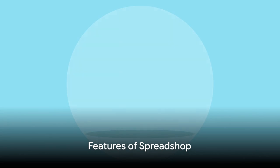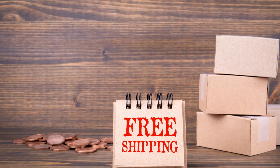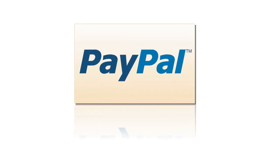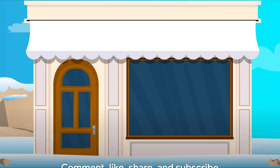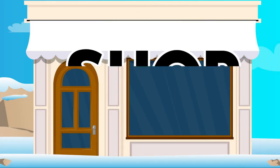With Spreadshop, you can integrate your shop into your website and track sales with their statistics app. They also offer global shipping, accept PayPal and credit card payments, and ensure secure transactions. In essence, Spreadshop provides the tools you need to start your own merch business.